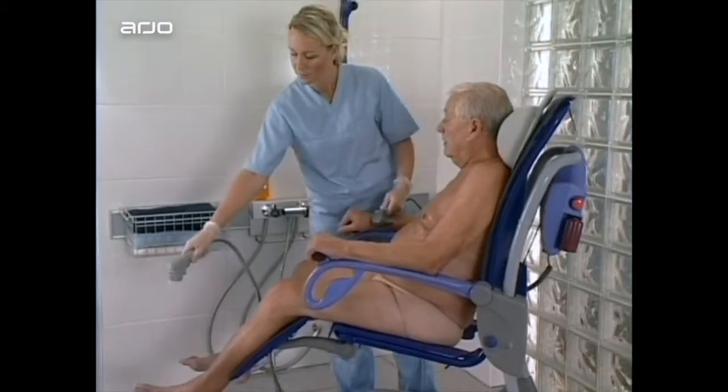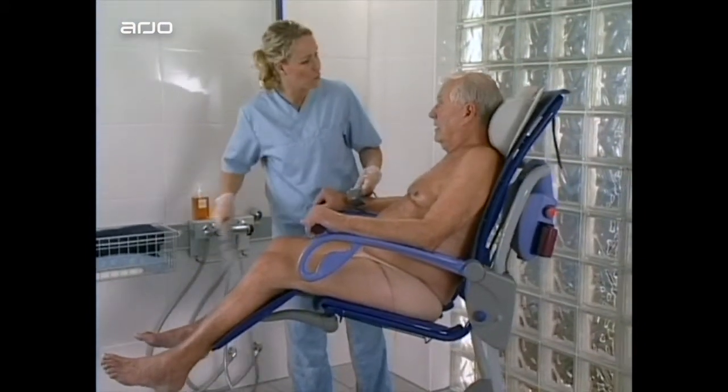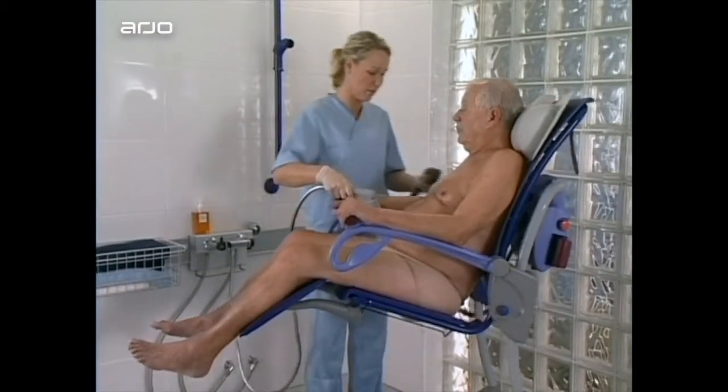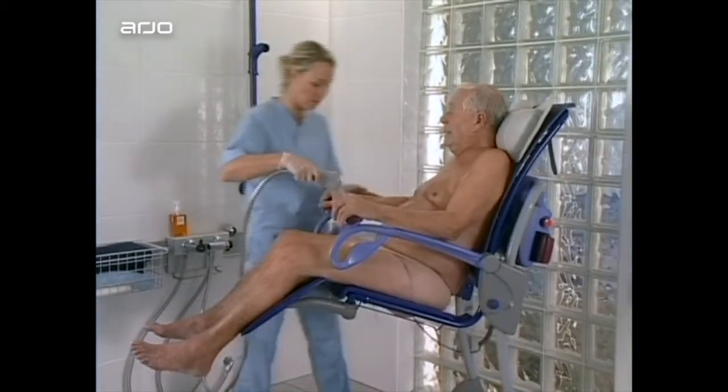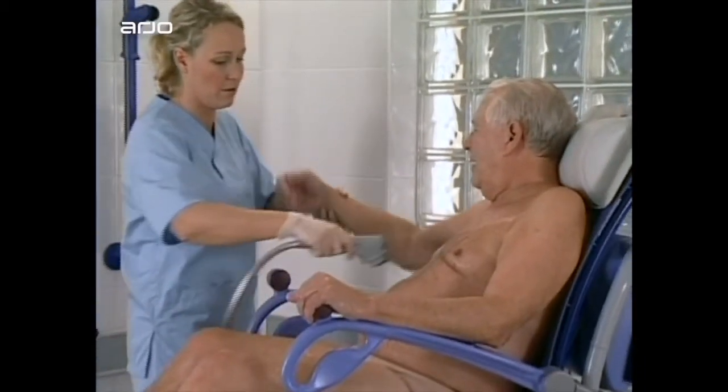With Carino, a single carer can always work in an ergonomically sound way at the correct working height. For the resident, this is a better alternative in terms of hygiene results, comfort and dignity.